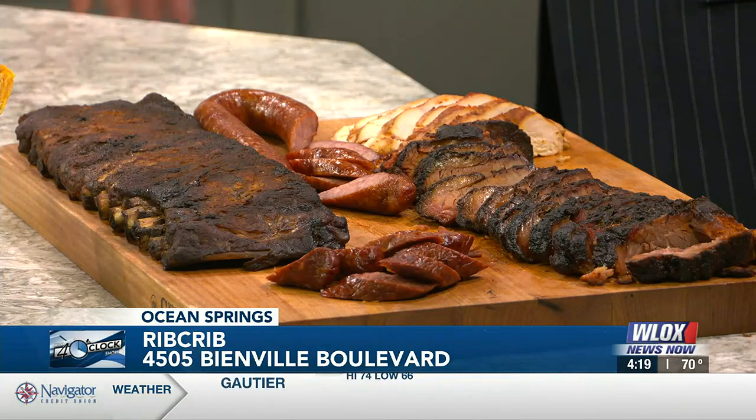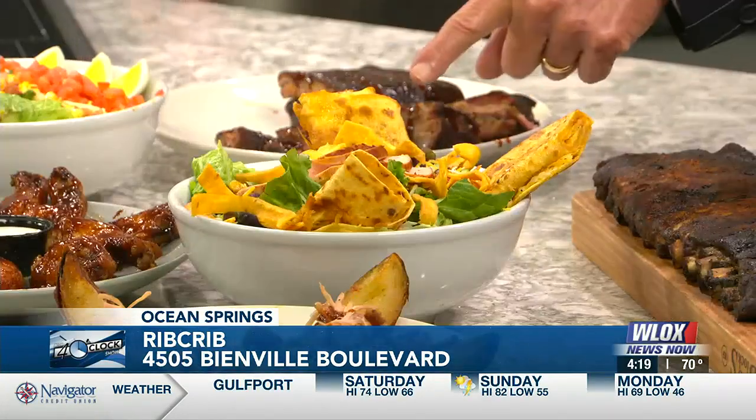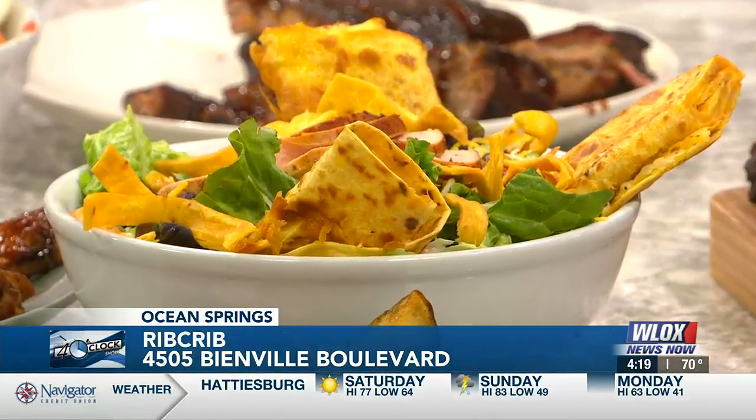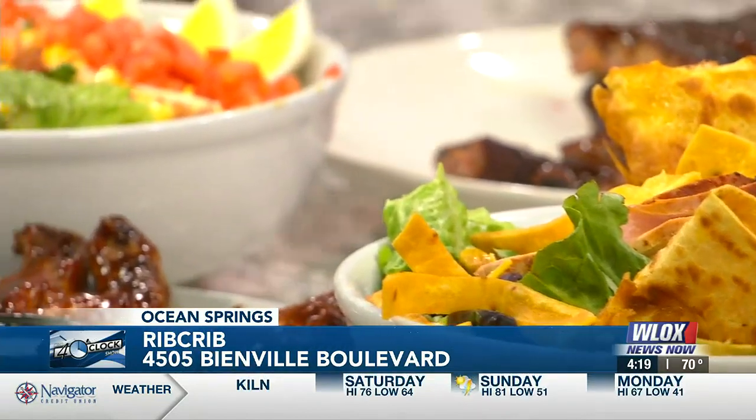Dinner salads are also on the menu. This salad is very interesting — is that smoked chicken on top? Yes, sir. That's called a dynamite chicken salad, and that's a cheese roll-up with a spicy tortilla. And this is a crib club salad — you can get your choice of meat on top of that.